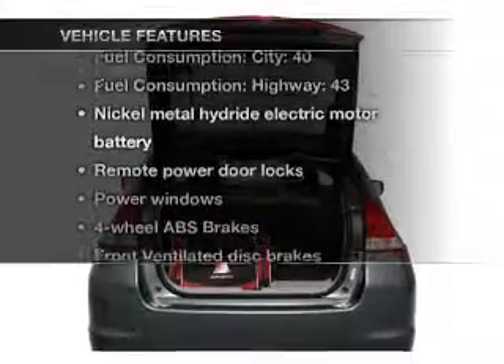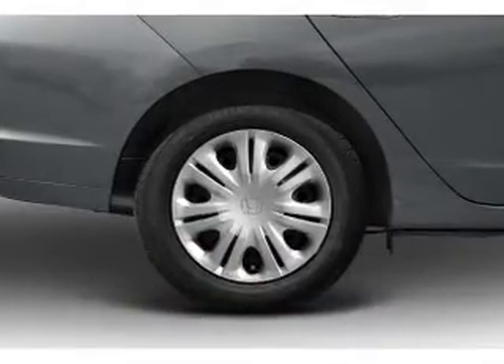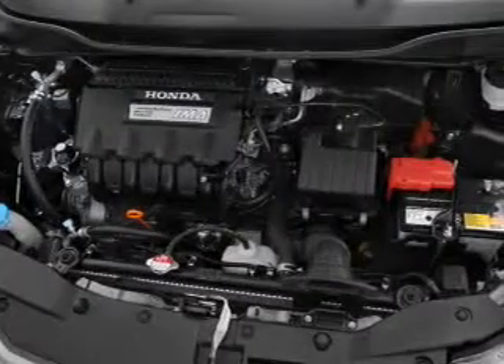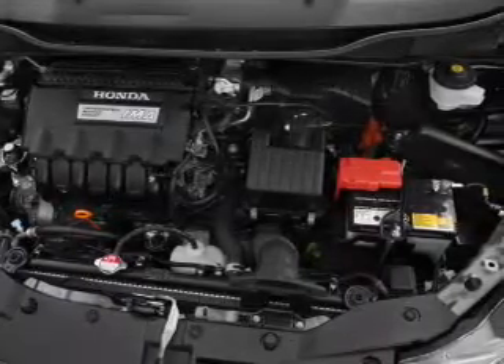Enjoy these notable features that are included in this vehicle: air conditioning, power door locks, power windows, power steering, power mirrors, an alarm system, an AM-FM stereo with a CD player, and an adjustable tilt steering wheel.